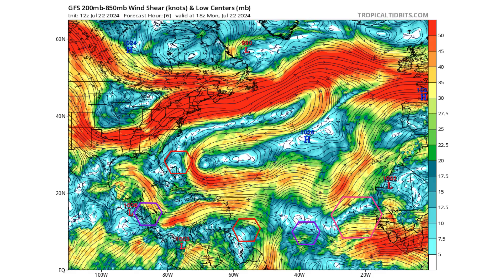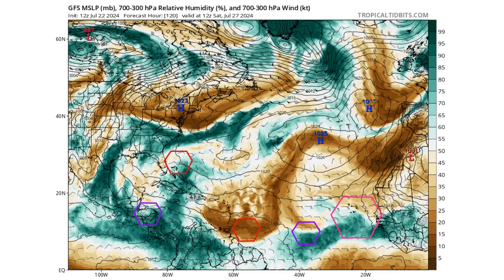We are still dealing with a large amount of wind shear across the Atlantic basin, as you can see with all the yellows, reds, and oranges. We also have a round of Saharan dust moving through the eastern Caribbean at the moment. The brown coloring indicates the Saharan air layer along with a little bit of dust.